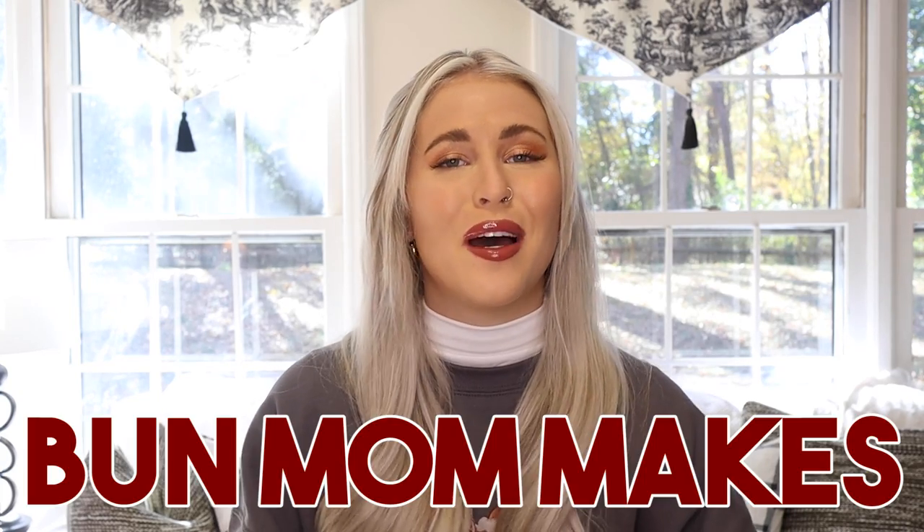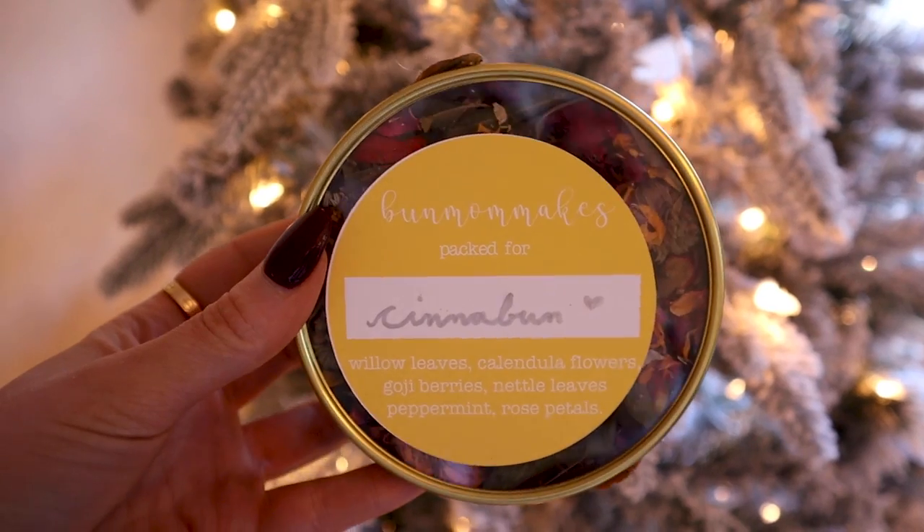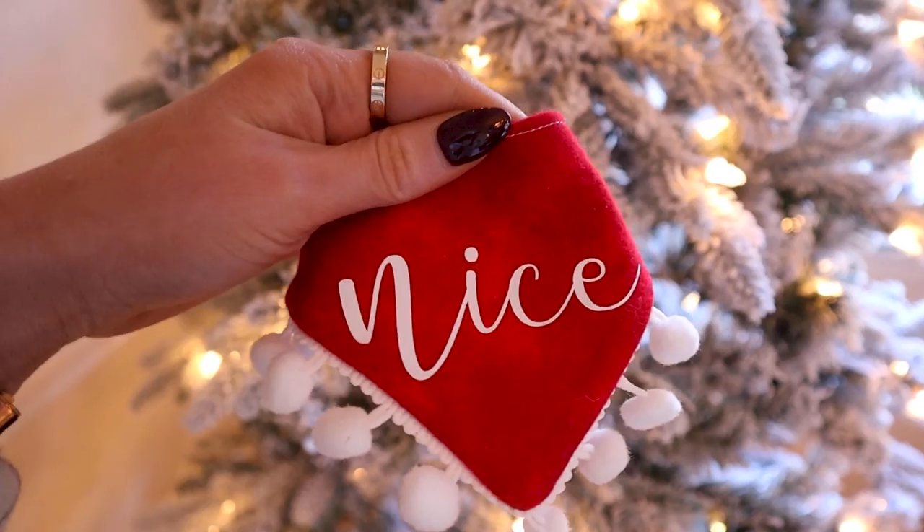I cannot do a gift guide without shouting out one of our favorite small businesses: Bun Mom Makes. Honestly, anything from their shop is such a good gift. I have so many things from them — I've talked about our rabbit first aid kit from there. They sell forage, little bows and bandanas for your pet. Literally anything on their site is stunning and such a nice personal gift for your bun or for any bun owner you know.